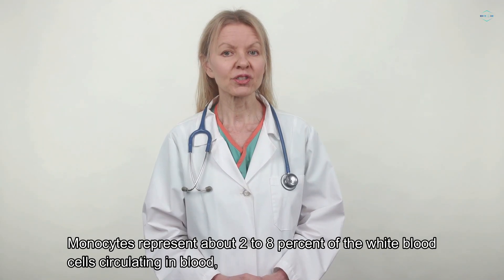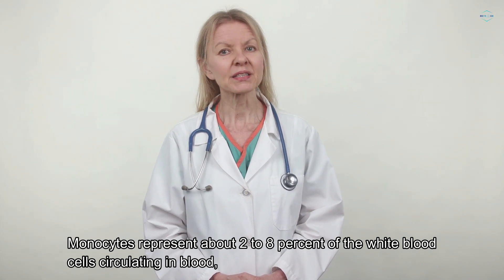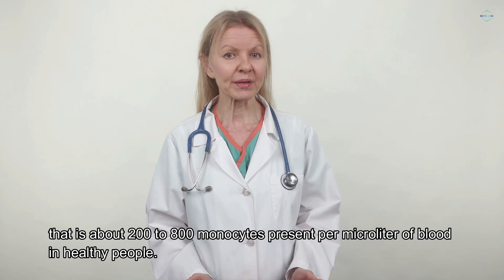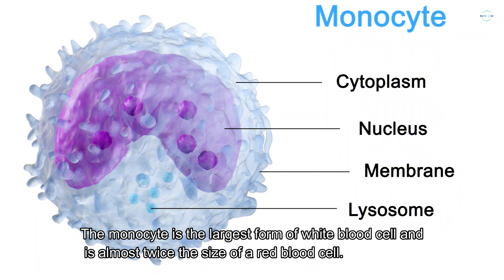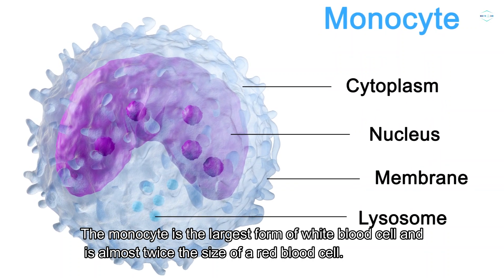Monocytes represent about 2–8% of the white blood cells circulating in the blood. That is about 200–800 monocytes present per microliter of blood in healthy people. The monocyte is the largest form of white blood cell and is almost twice the size of a red blood cell.